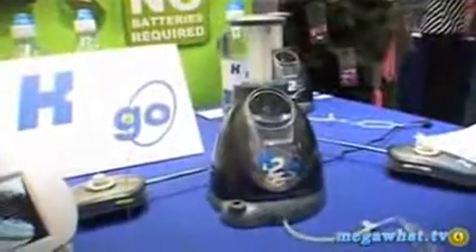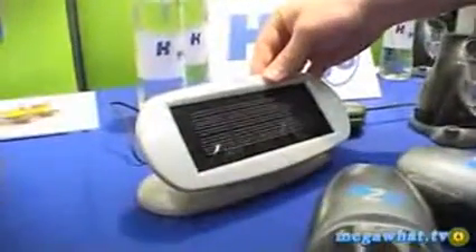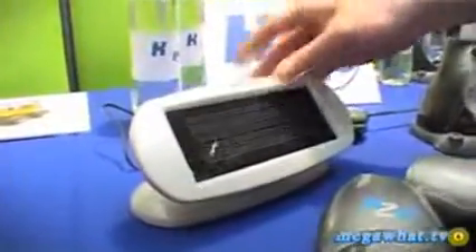We're here at a Christmas in July event with the company Popco, looking at a new car called H2Go, which is a hydrogen fuel cell model. Here's the charging station, and if you want to keep it completely battery-free, there's also a solar power panel as well.